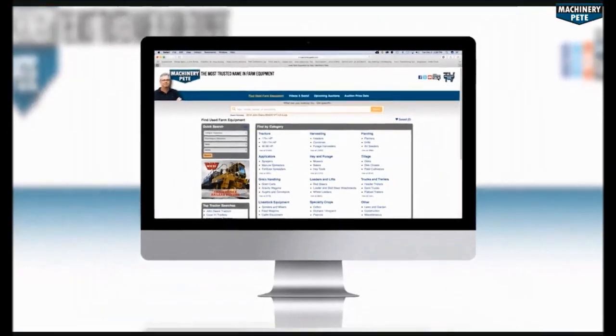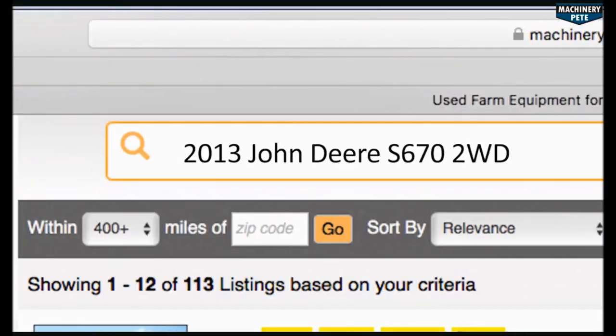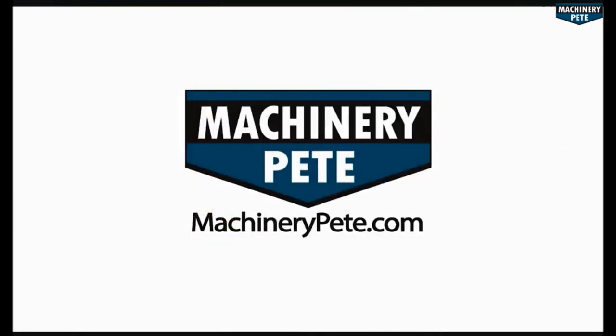Your next piece of equipment is on machinerypete.com. Search equipment from dealerships across the country to find what you're looking for, only on machinerypete.com.